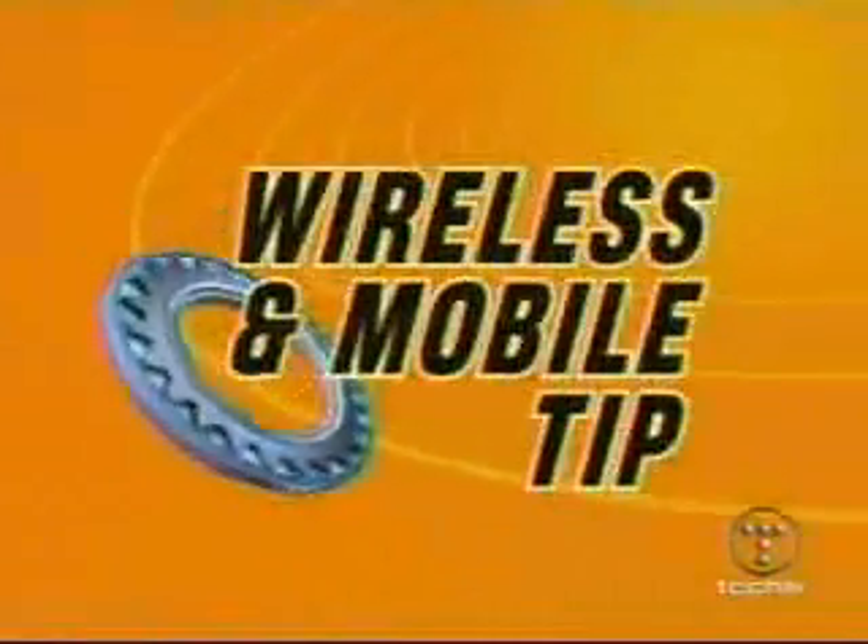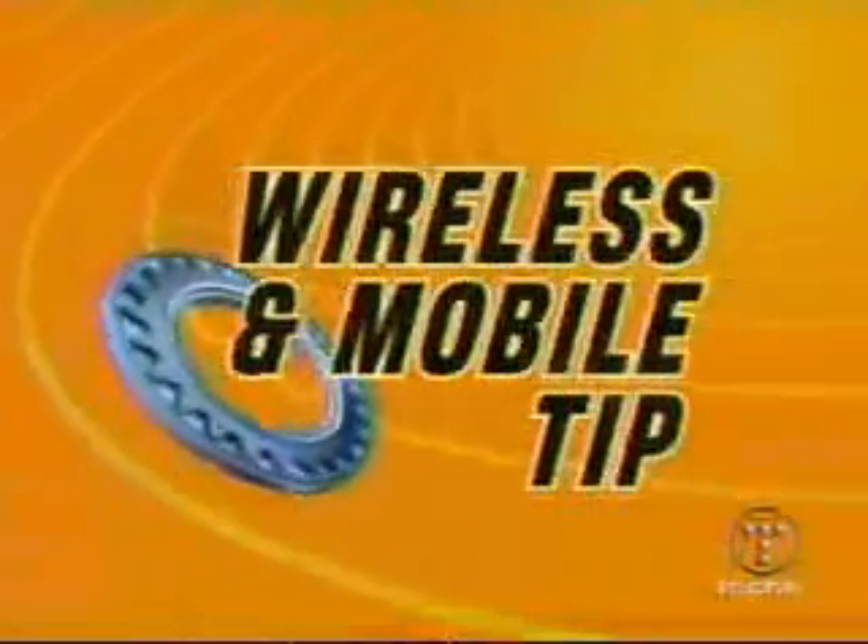And now here's Patrick with our wireless tip. Larry recently emailed us asking: my wife and I used to have accounts with Cricket. Now I've got two paperweights, two useless cell phones. Is it possible to have the Nokia phones reprogrammed to use with another phone company?